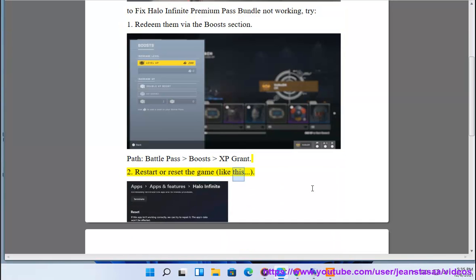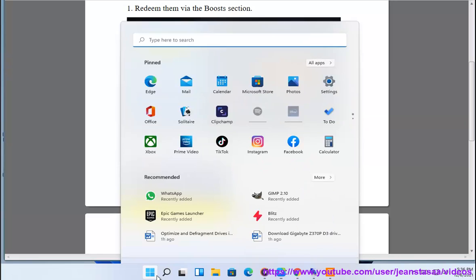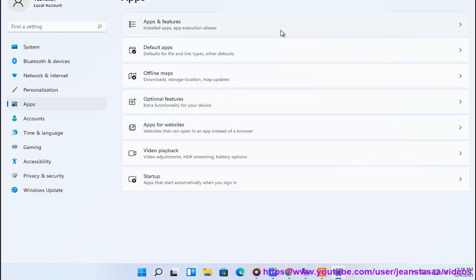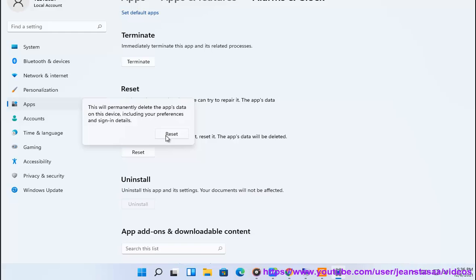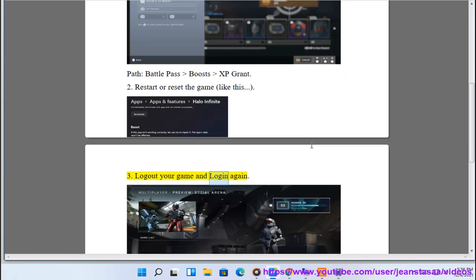2. Restart or reset the game, like this. 3. Log out your game and log in again.